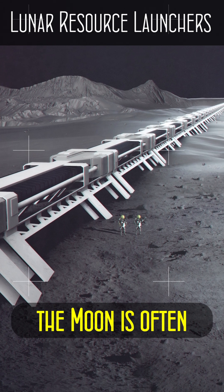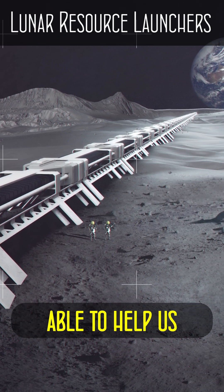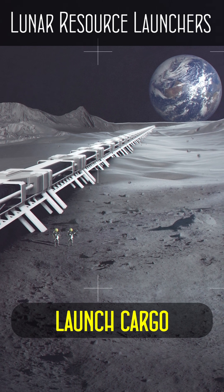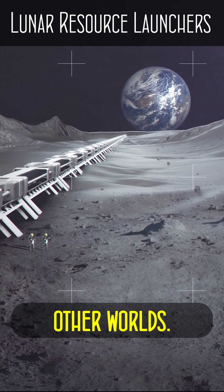For this reason, the Moon is often seen as the gateway to the rest of the solar system, able to help us build the ships and facilities to reach other planets, or even launch cargo or crew directly from the Moon to other worlds.